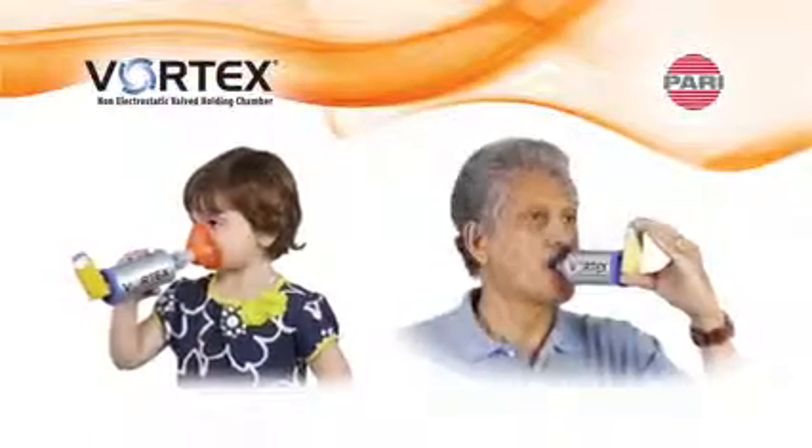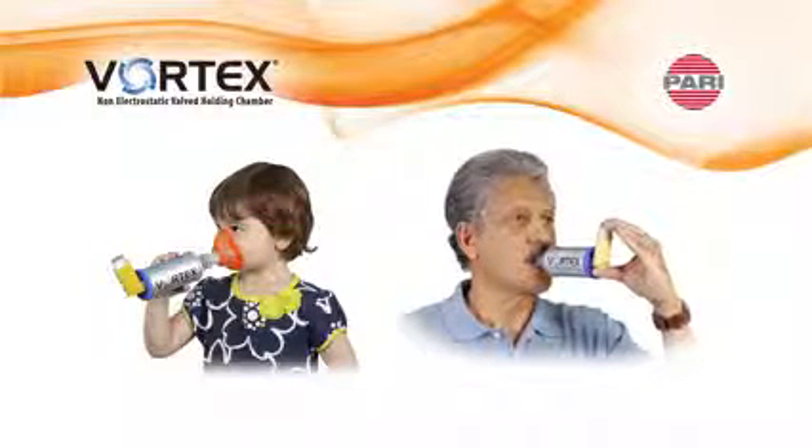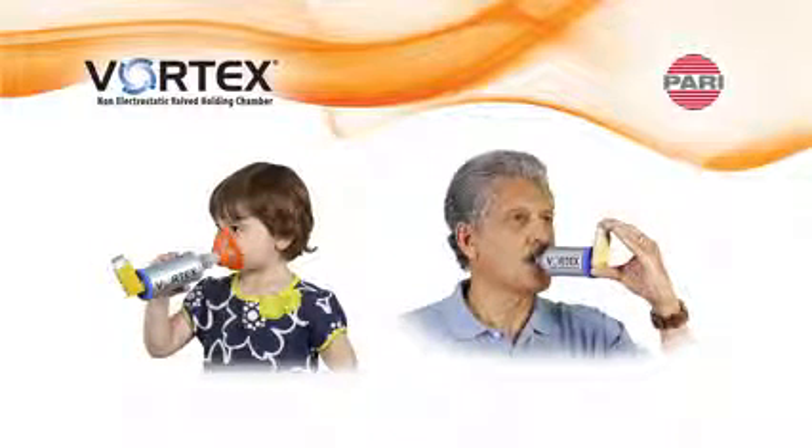Easy to use for all ages, the PARI Vortex is an affordable valve holding chamber that minimizes the technique needed for an effective MDI treatment.